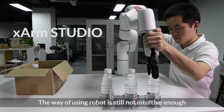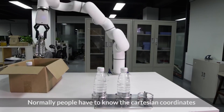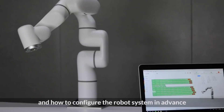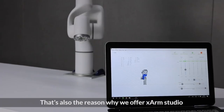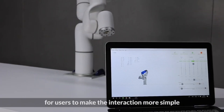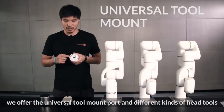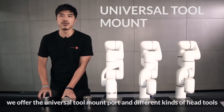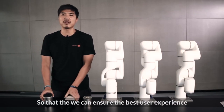The way of using a robot is still not intuitive enough. Normally, people have to know the Cartesian coordinates and how to configure the robot system in advance. That's also the reason why we offer X-Arm Studio for users to make the interaction more simple. We offer the universal tool mount port and different kinds of head tools, like gripper and suction cup, so that we can ensure the best user experience.